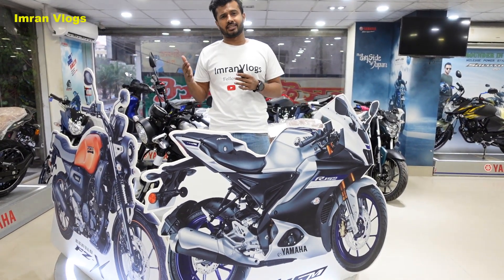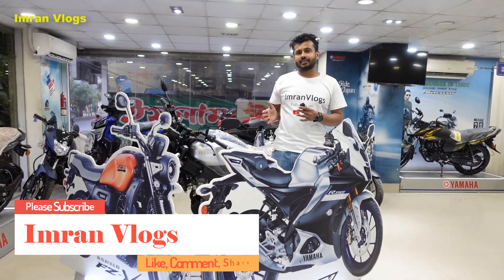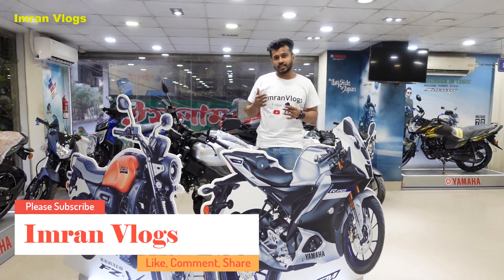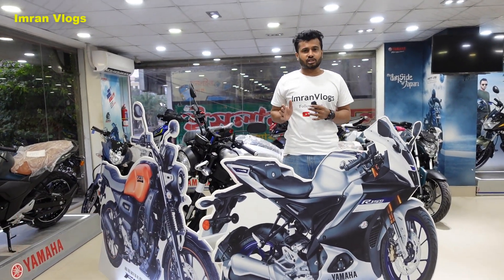Today I am going to show you the KCN Enterprise. R15 V4, R15M, and FZ-X. This is the official booking book.